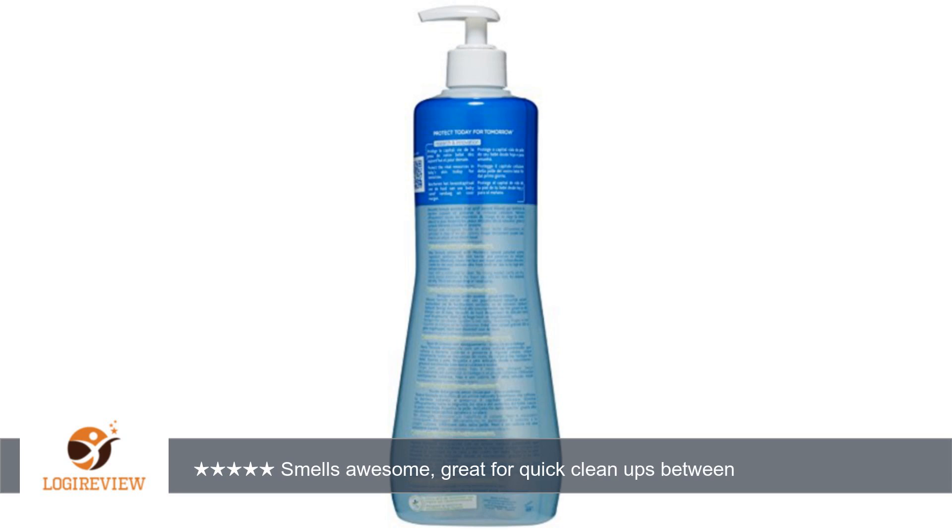It can also be used on baby's diaper area. The smell is great. Thank you for watching — please give a thumbs up!